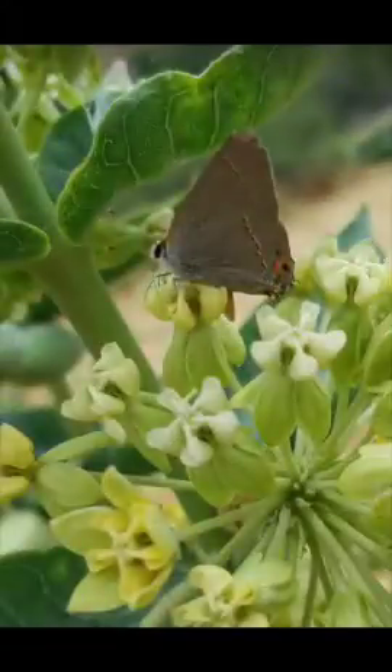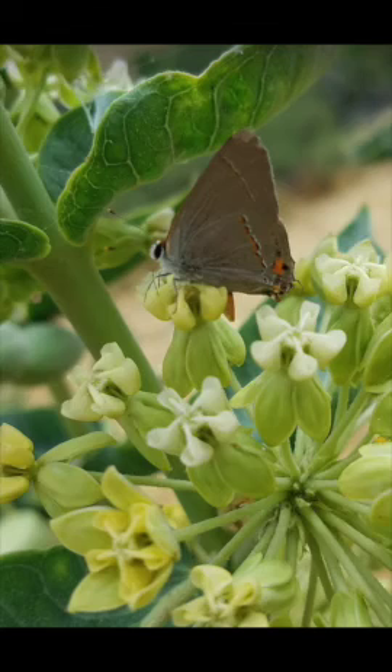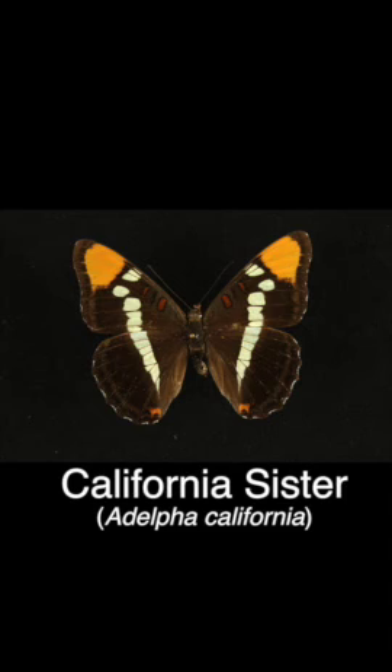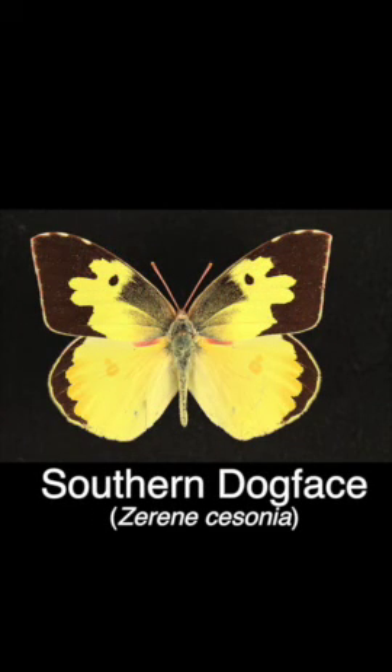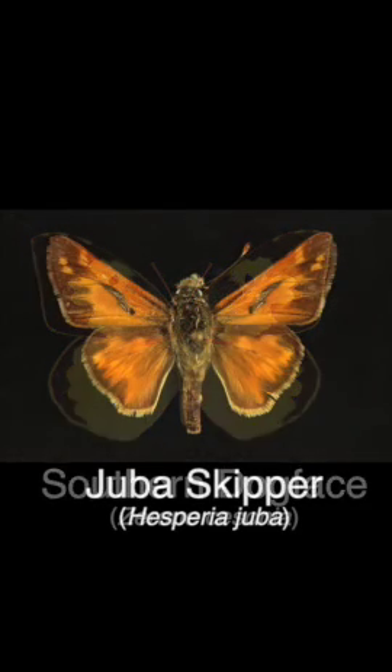Next thing you're gonna want to do is look for flowers. The adults of butterflies drink nectar - sugary nectar from flowers - so it's good to find good nectar plants, and those vary; some flowers aren't necessarily good nectar plants and others are. You just have to look around and see where you can find activity and target those. Stick around for a while and don't give up if you don't see a butterfly right away, because one might come around.